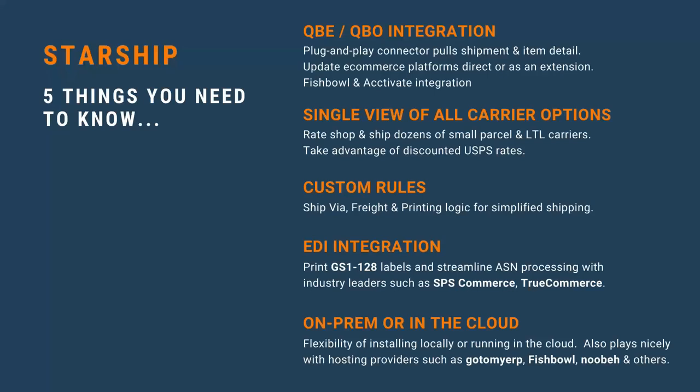We also support printing the packing list directly to a four-by-six-inch label. If you want to print the shipping label followed by the packing list, you can do that — just put the packing list inside the box, stick the label on the outside, and you're done. There's a lot more flexibility there.